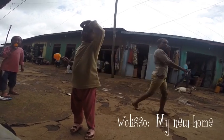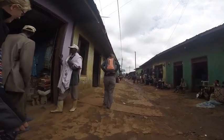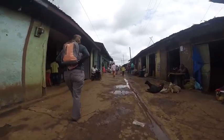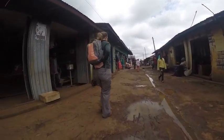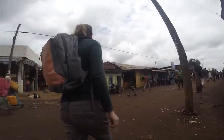This is Williso. It's located 115 kilometers southwest of Addis in the Oromia region. I have two sitemates: a G9 named Brittany, walking ahead, and a G10 named Caitlin. Both of them are great and have been a huge help with getting me adjusted to this town.